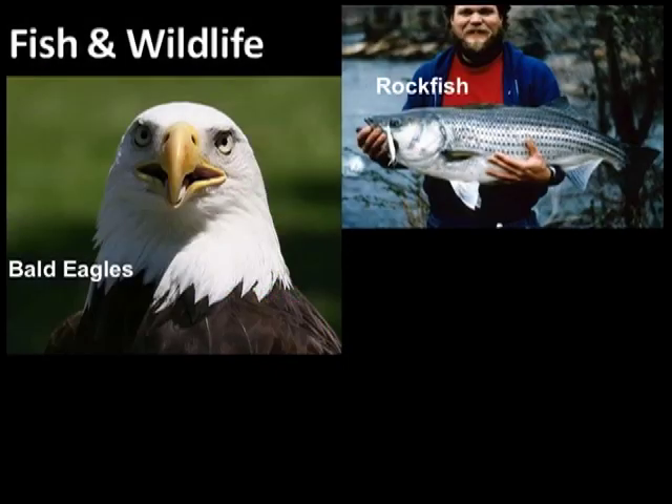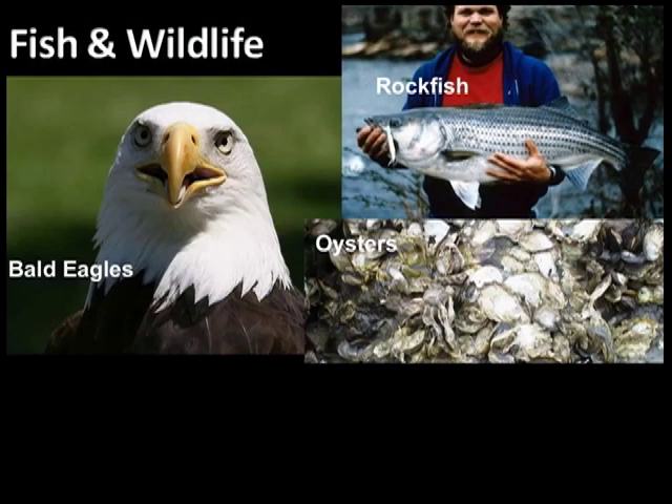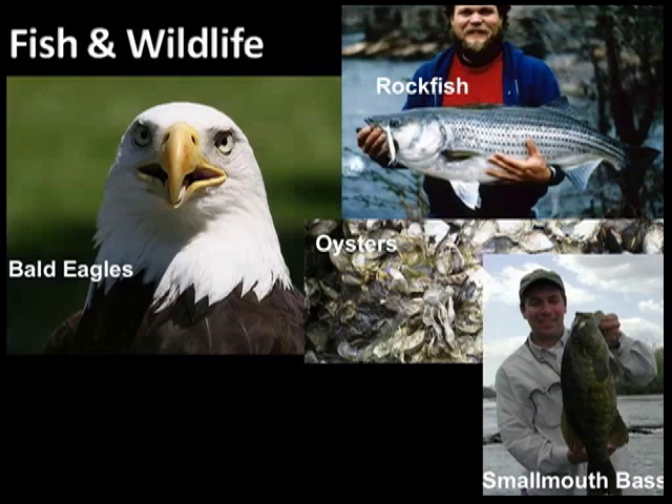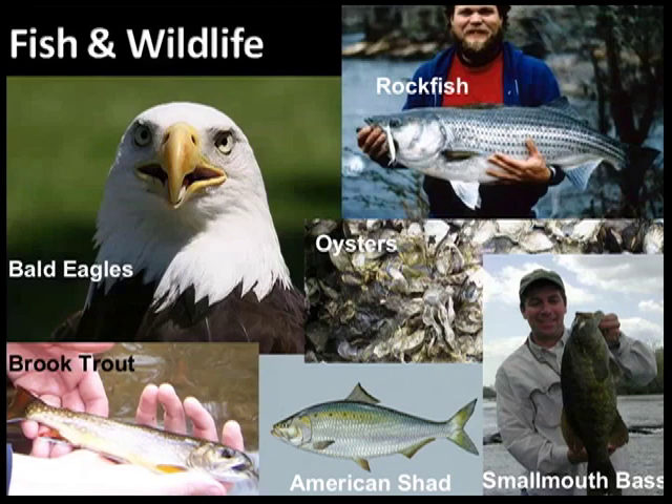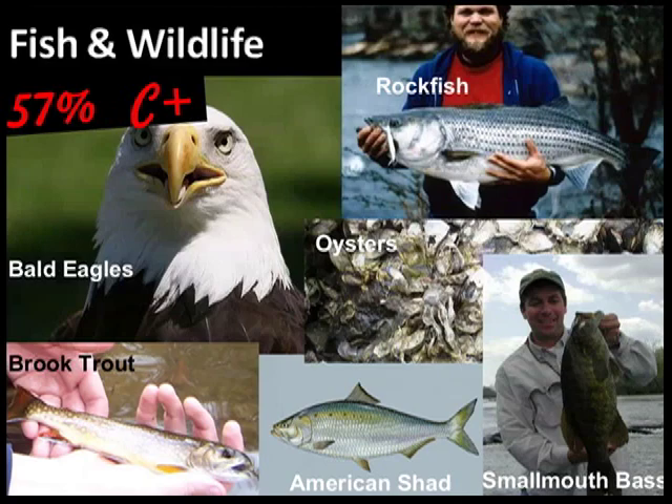Fish and wildlife are important to the health of the river, and to everyone who enjoys and cares about the James. Bald eagle populations have made an outstanding comeback, but American shad have radically declined. Overall, fish and wildlife scored a C+.